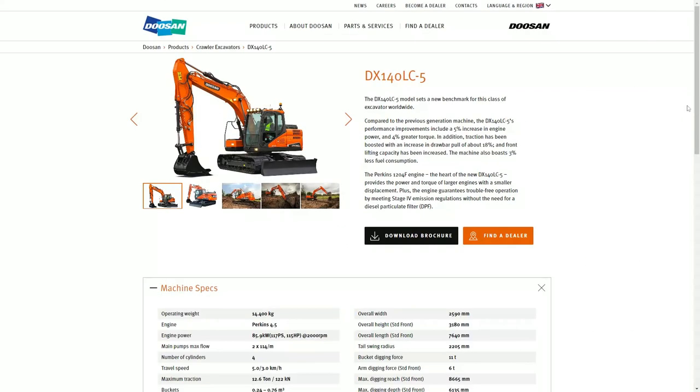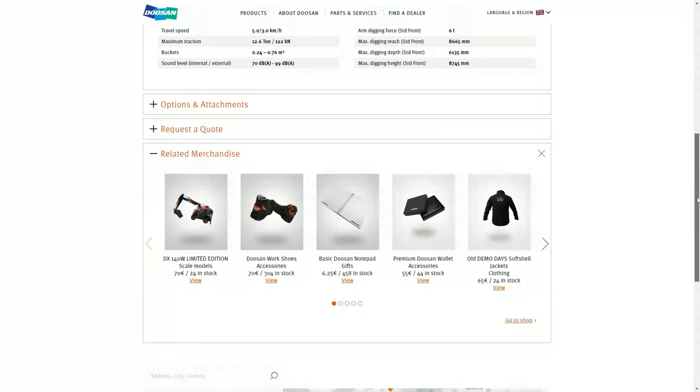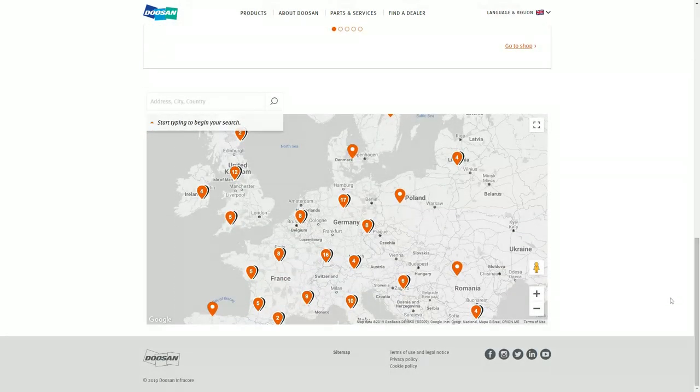The long-awaited new dealer locator, fully interconnected with Passport, is easy to use. Users can now access it on every relevant page.